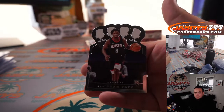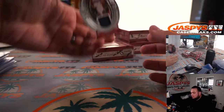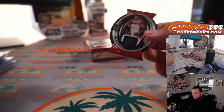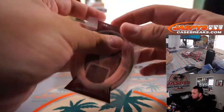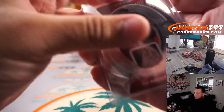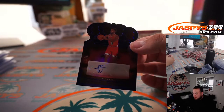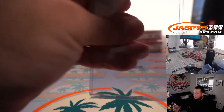JSean Tate. Rui Hachimura. Patrick Williams, out of 75.